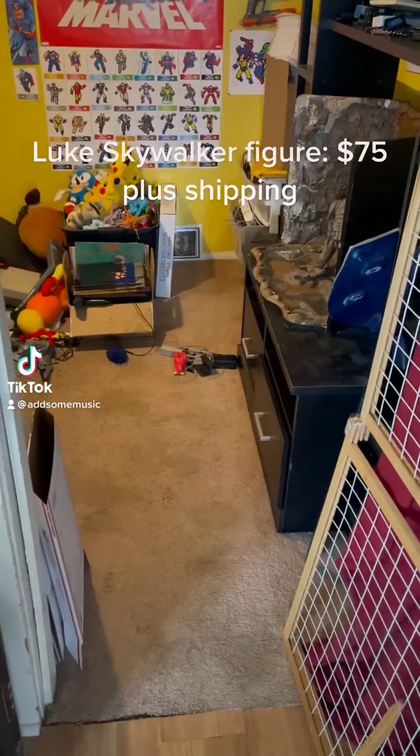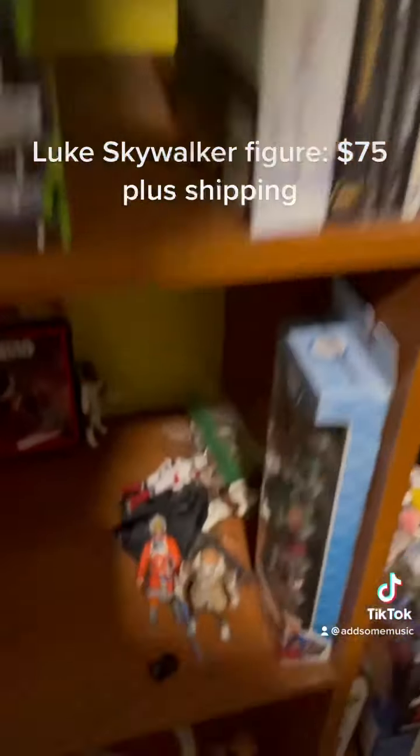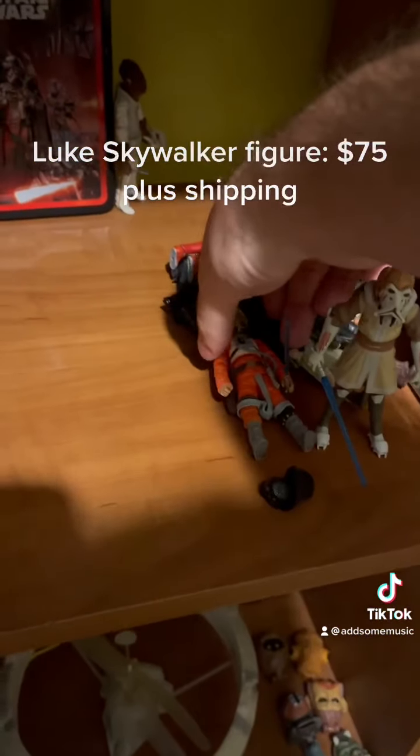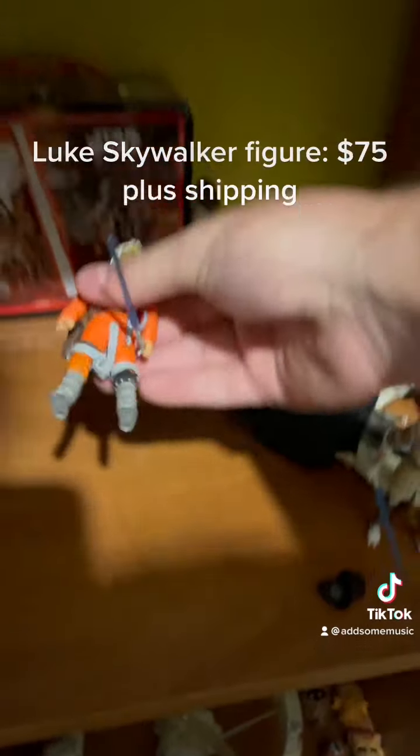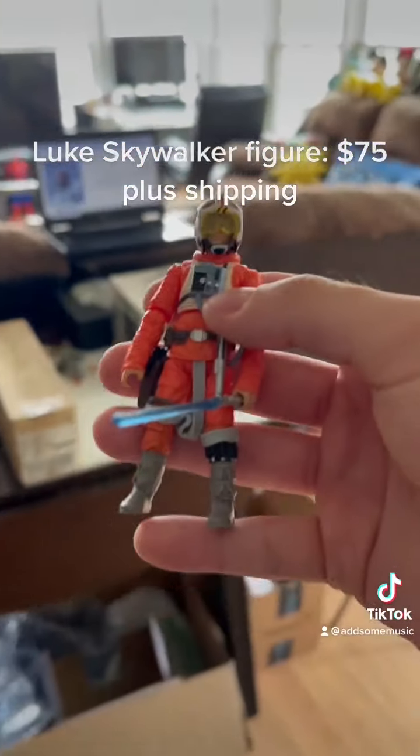This action figure actually sold for an offer of $75. It got quite a lot of views but nobody was really going for it. I'm going to be very careful with this and make sure to check for all its accessories before we ship.